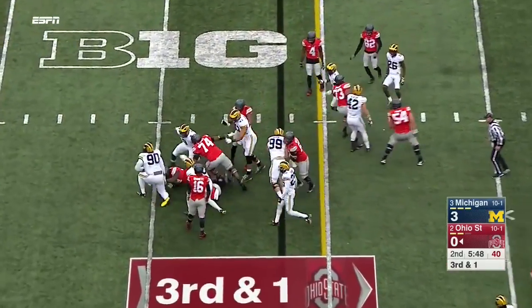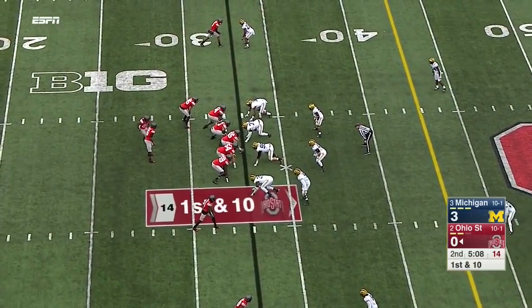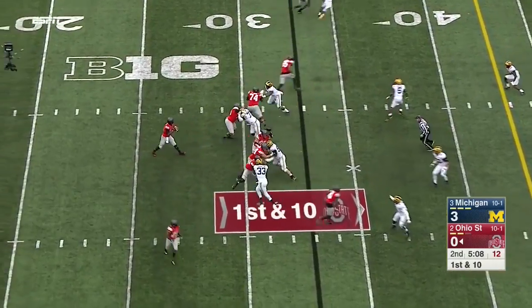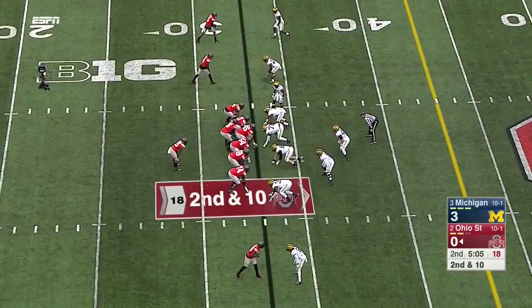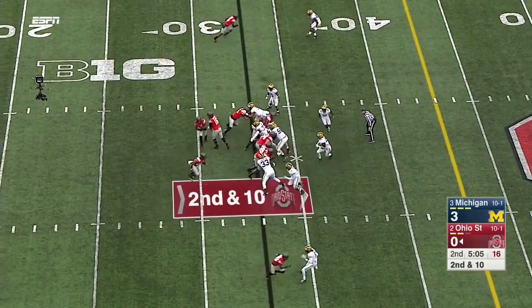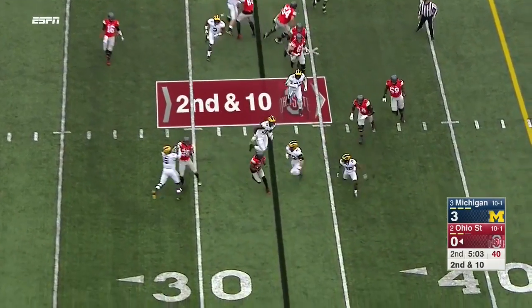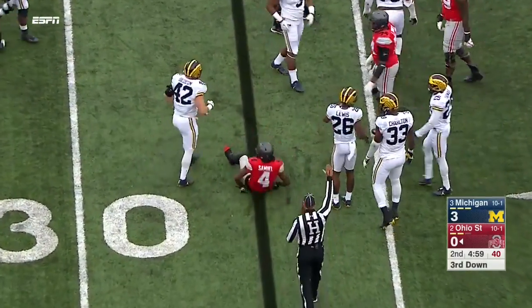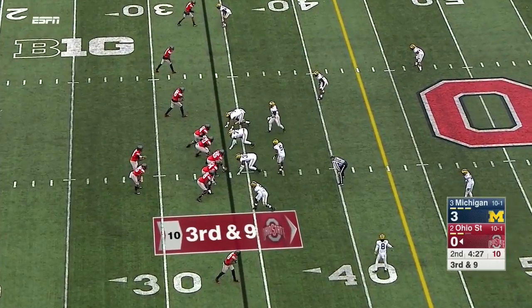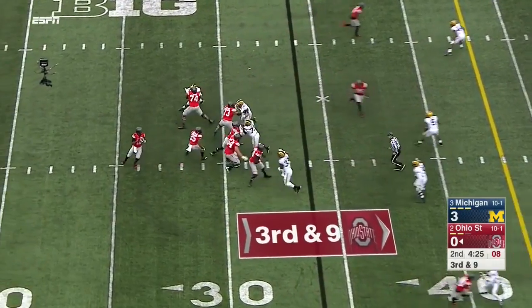Weber hits behind the line and drops. Barrett looking to his left and misfires — Barrett 5 for 10 for just 40 yards. Trying to get Samuel on the edge, but Ben Gideon sniffed it out. Another third down — third and nine now.